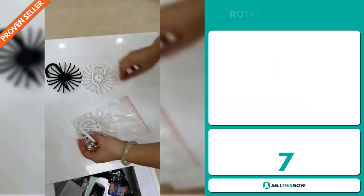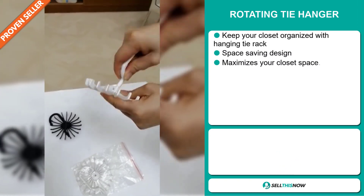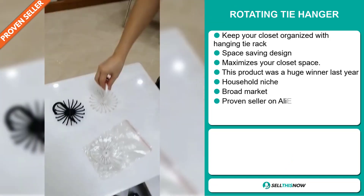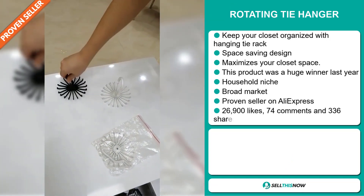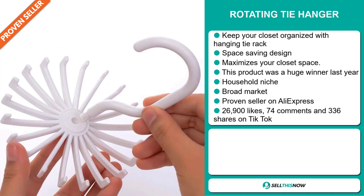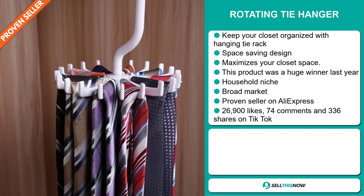Our next product is the Rotating Tie Hanger. Keep your closet organized with this hanging tie rack. It's a space-saving design and it maximizes your closet space. This product was a huge winner last year on the market. It falls under the household niche market, and we also think it has a broad market base, and it's a proven seller on AliExpress with many, many orders.